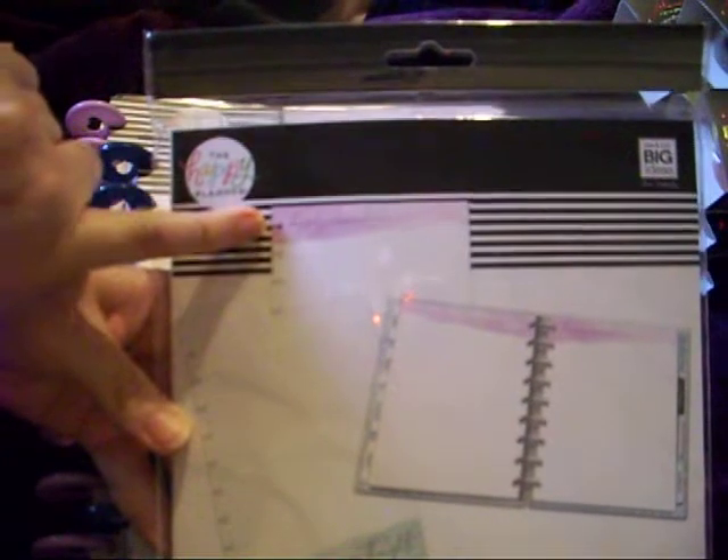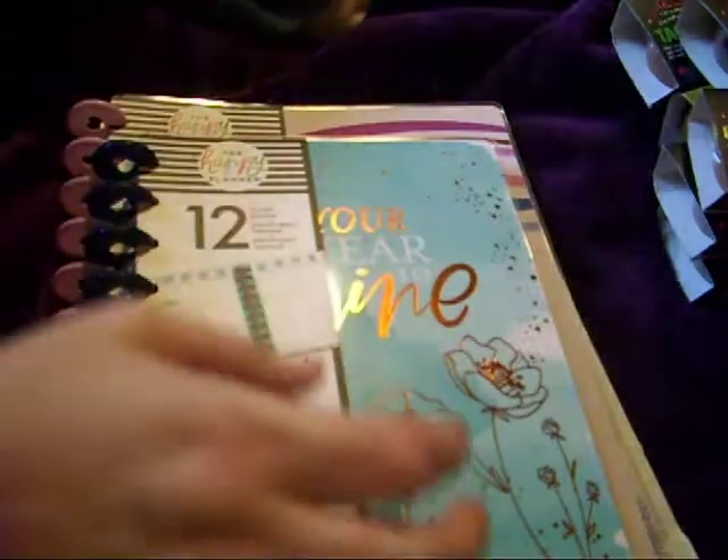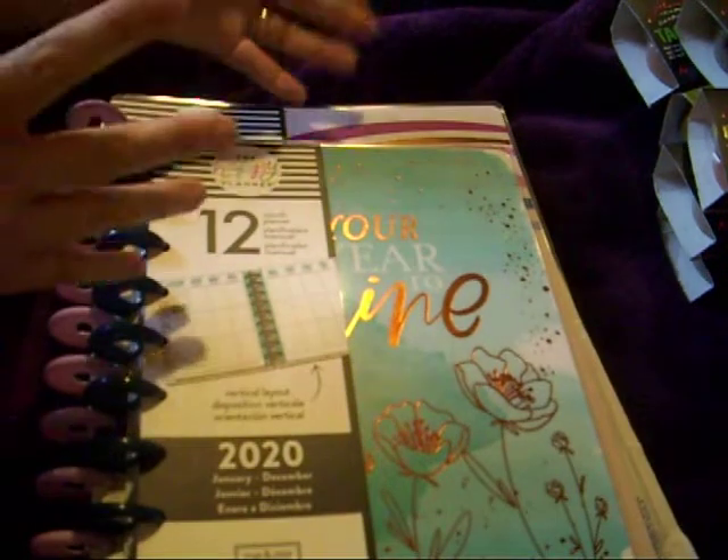I also got some note paper. You've got purple — which is why I bought it — and green, so half and half. I just love anything purple. And I've got two planners.